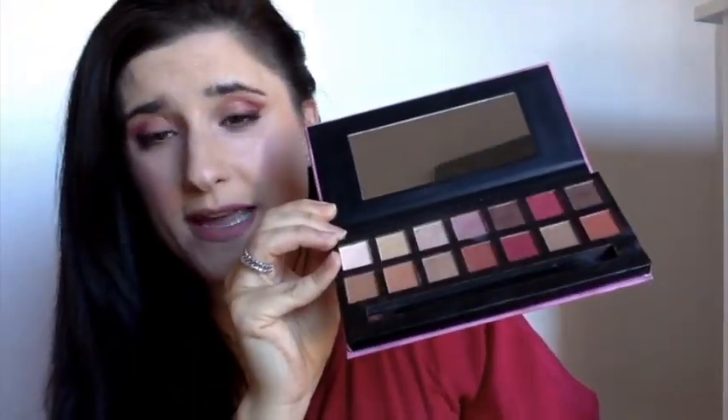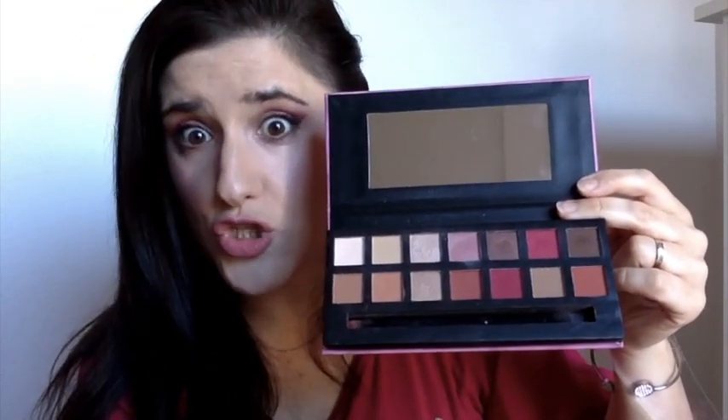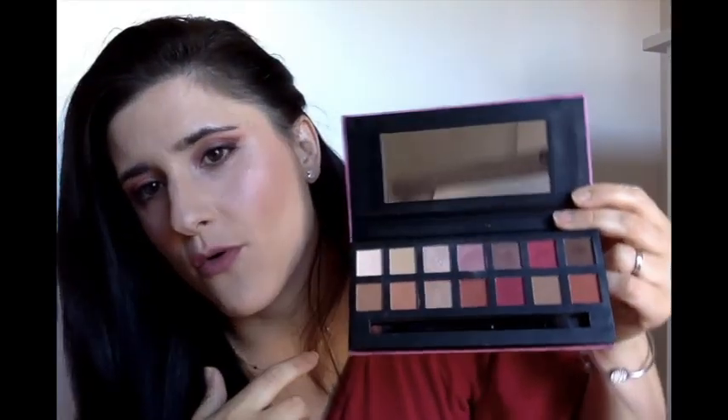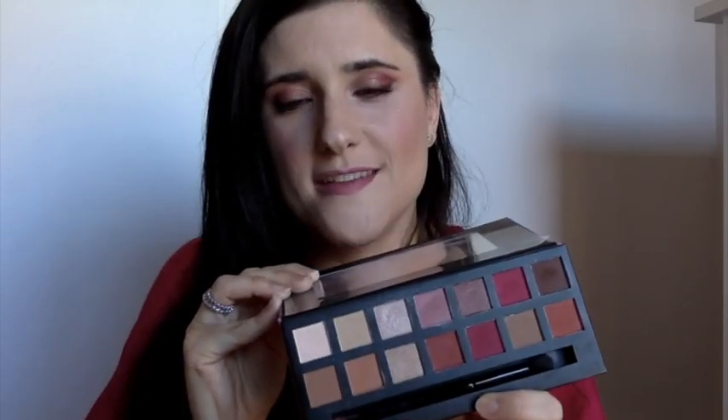Estas tres paletas las compré en un pack. Como podéis ver, las tengo usaditas. Va desde los tonos nude con marrones, rosas, y este tono ciruela, el que yo ahora mismo llevo. Es muy completa también, pero no tanto como la anterior. Yo la veo que le falta algún tono más. Tiene nude y demás, pero no se puede hacer tanta cantidad de looks como con la anterior.